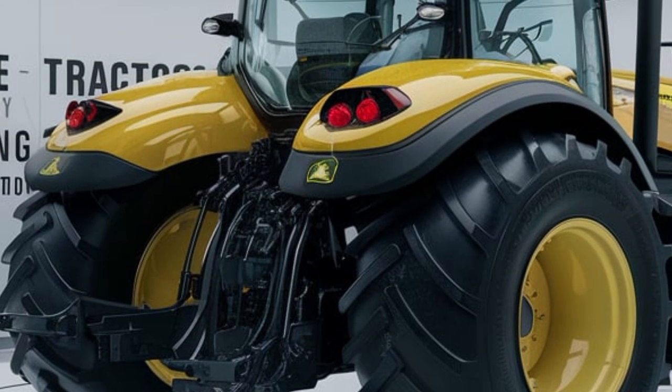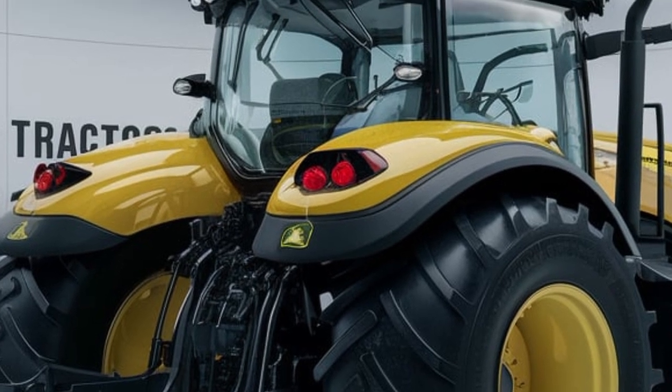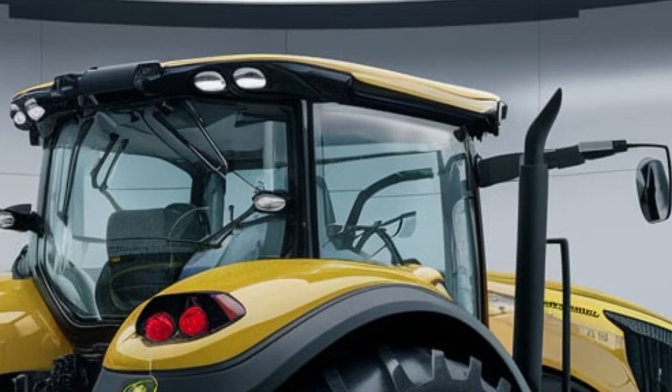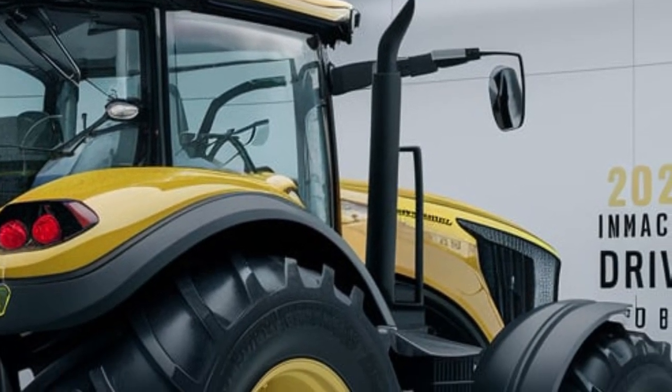The exterior design is bold and aggressive, featuring customized bodywork, LED lighting, and enhanced aerodynamics.